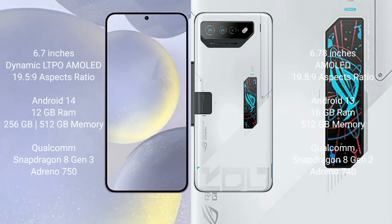Samsung Galaxy S24 Plus comes with a 6.7-inch Dynamic LTPO AMOLED display. Asus ROG Phone 7 Ultimate comes with a 6.78-inch AMOLED display.